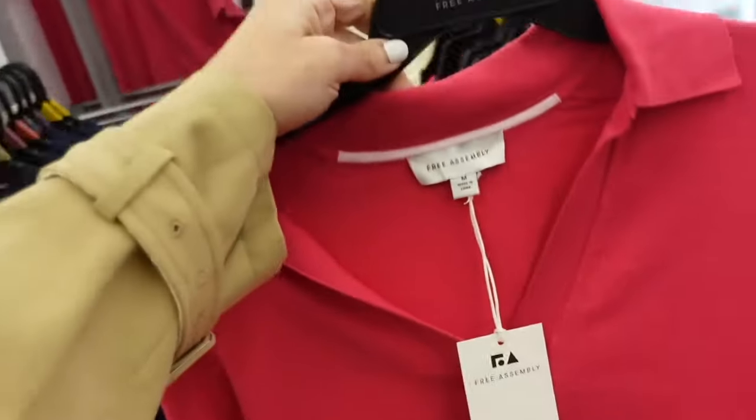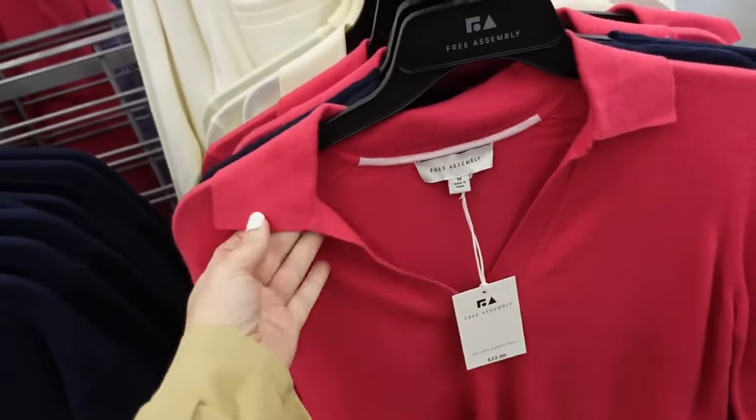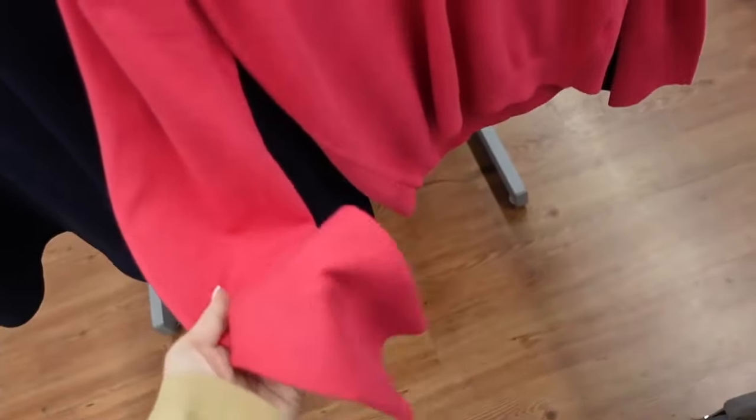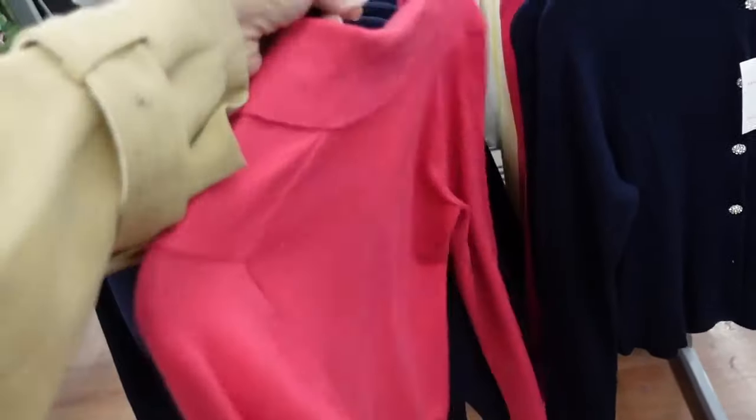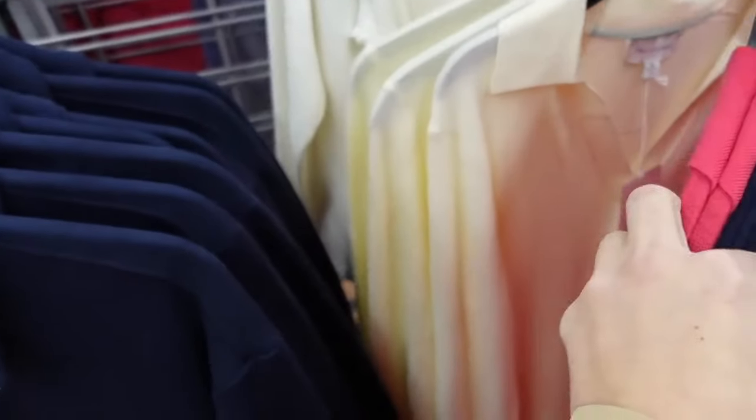New polo sweater from Free Assembly. This one has that split neck, that smaller collar, drop sleeve with the ribbed wrist, ribbed bottom. These are going to be $22. Comes in the pink and then also in the ivory.